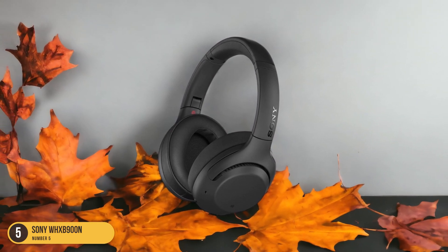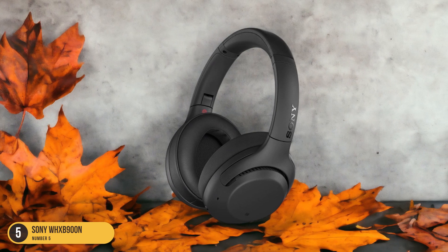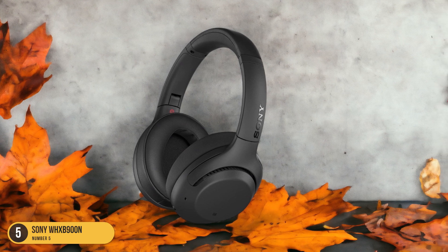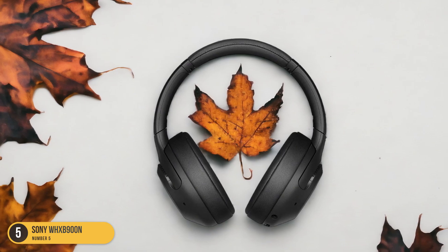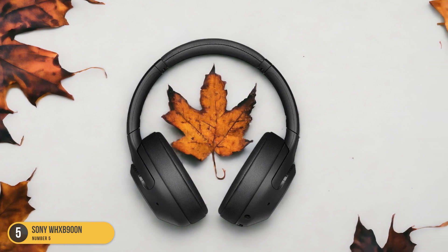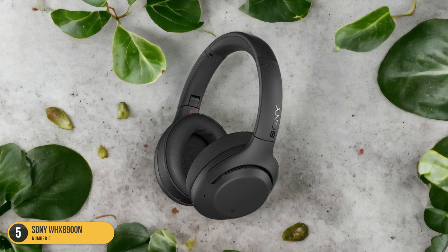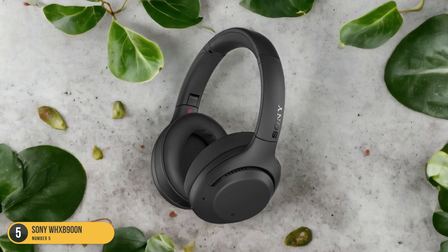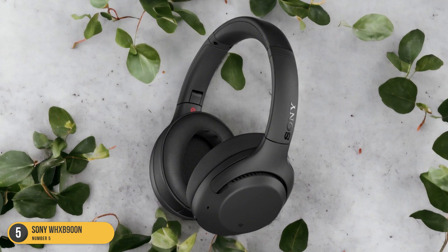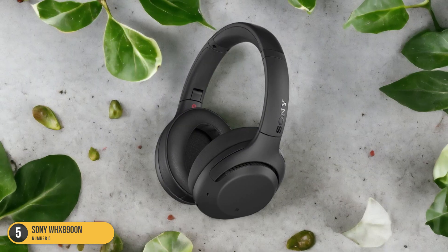The lows are rich, well-defined, and pack a punch without overpowering the rest of the sound spectrum. What sets the Sony WH-XB900N apart is its ability to provide a bass-heavy sound profile without sacrificing clarity in the mids and highs. This means you can enjoy your favorite bass-heavy tracks while still hearing all the intricate details in the vocals and instruments. The XB900N's active noise cancellation further enhances your listening experience by immersing you in a world of pure sound, free from distractions.